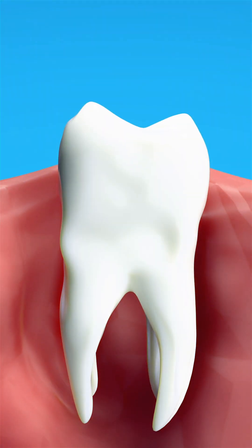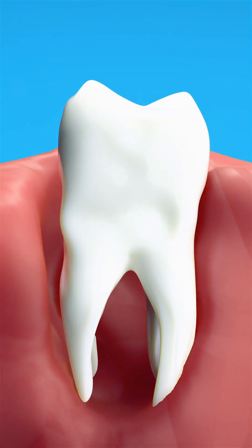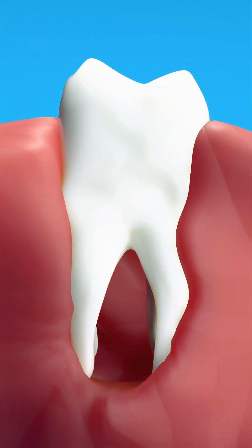To keep it from moving, they'll attach a tiny splint to the nearby teeth. Over time, your gums and tissues will reconnect with the roots, and bone will grow around the tooth to hold it steady.